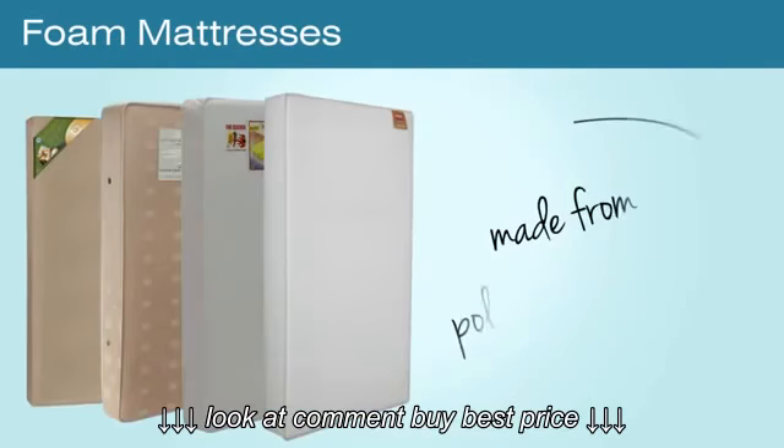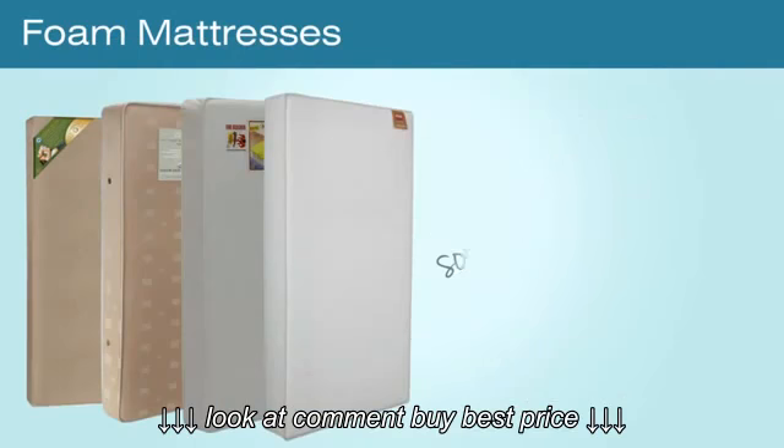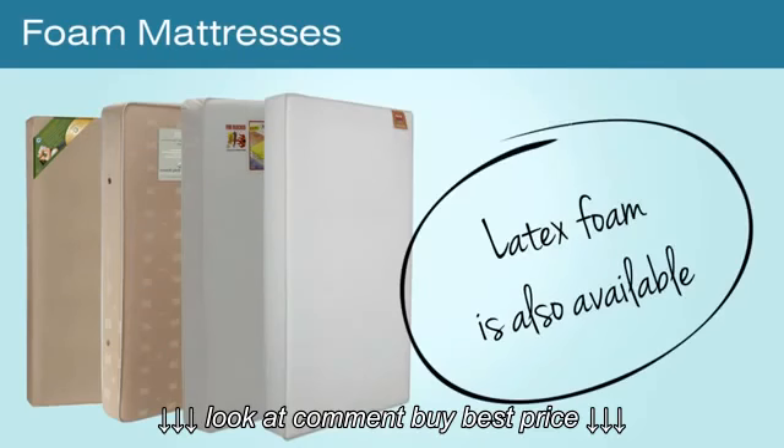Most foam mattresses are made from polyurethane foam, although soy foam is gaining popularity and latex foam is also available.